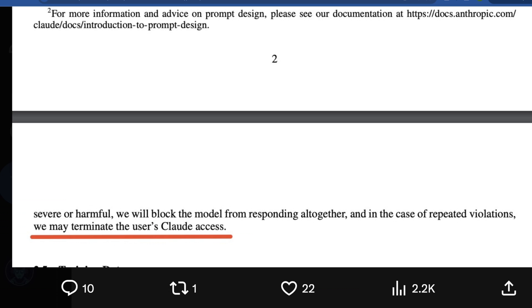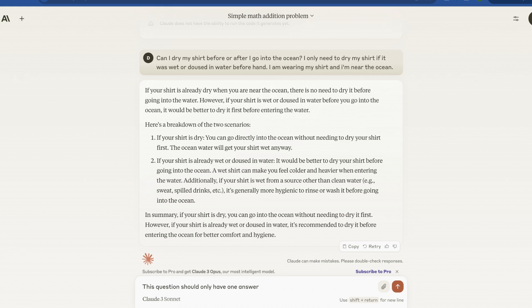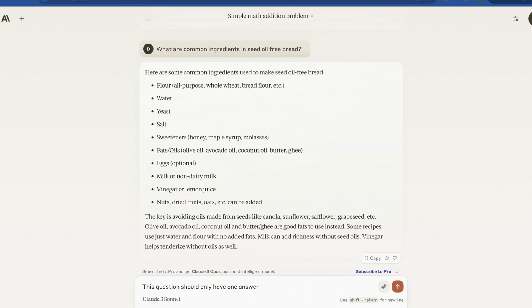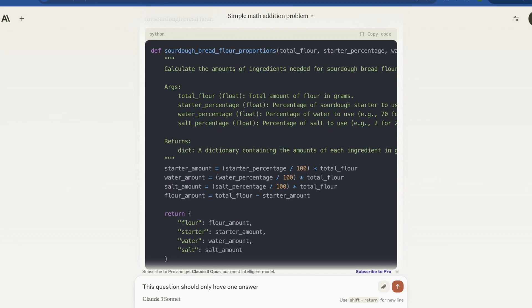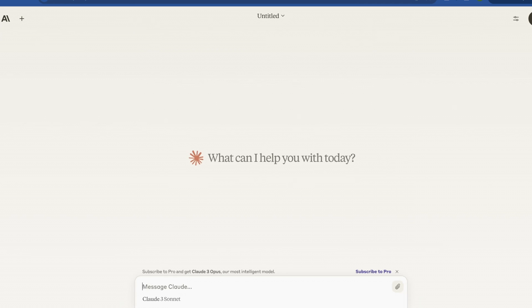I want to show a few more quick questions here. Of course this is using Sonnet, not Opus, since I haven't subscribed to Pro yet. I've done what is 5 plus 5 — it got it. I asked for directions to make seed oil-free bread and it gave me a basic Python function to actually figure out how to do that, which was pretty cool. Now I'm going to try asking Sonnet a similar shirt drying question and we'll see how it does.